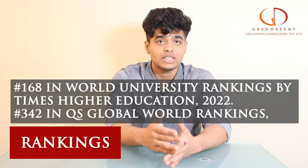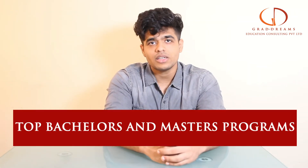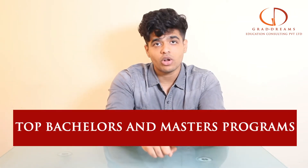Talking about the rankings, in the Times Higher Education rankings this university was given the rank of around 168, while in the QS World Rankings of 2022 this university was given the rank of 342.